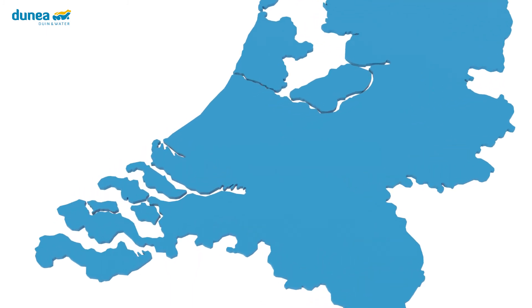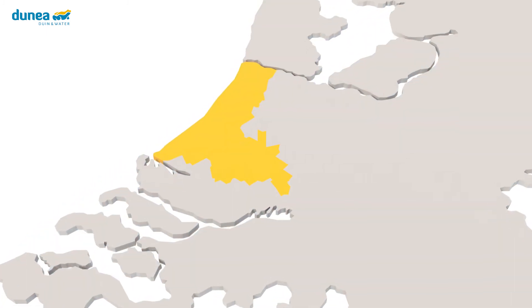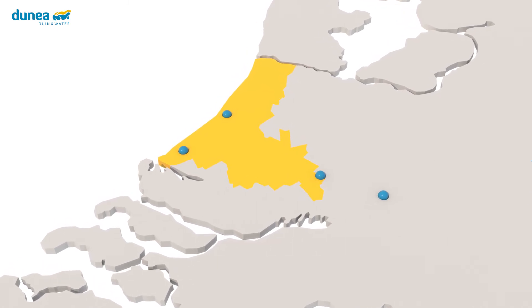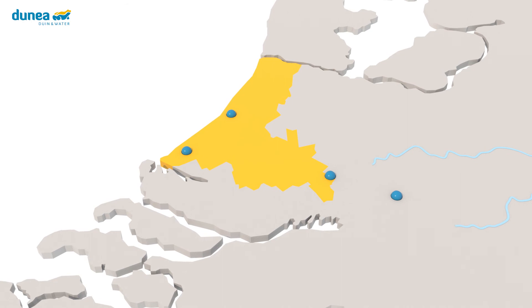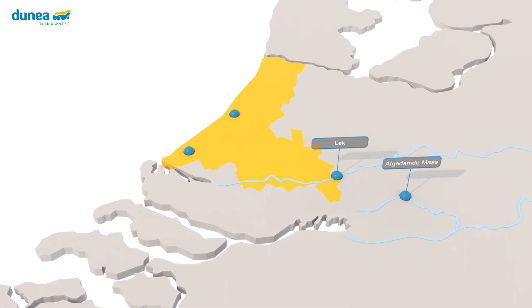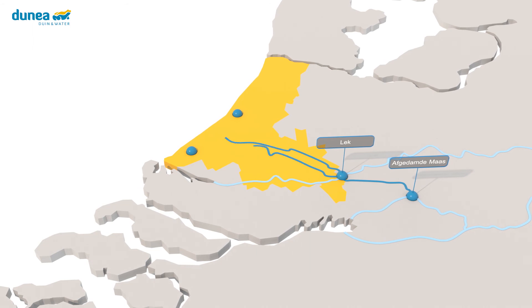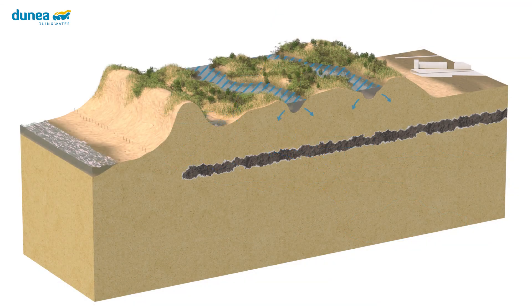Dunea produces and supplies tasty and reliable drinking water to more than 1.3 million customers in the western part of South Holland. Pre-treated river water is supplied from the Afgadamdi Mass and the Lek via pipelines to the dunes between Kotwijk and Monster — the so-called river dune system. The pre-treated river water sinks into the soil through infiltration ponds.